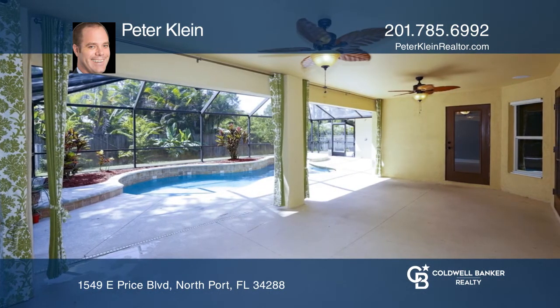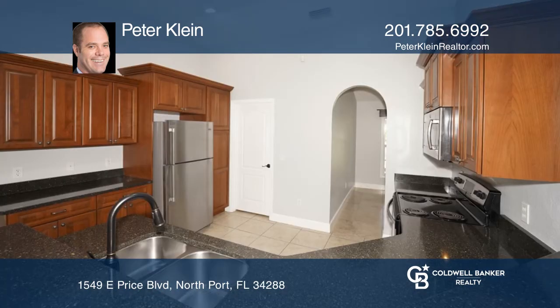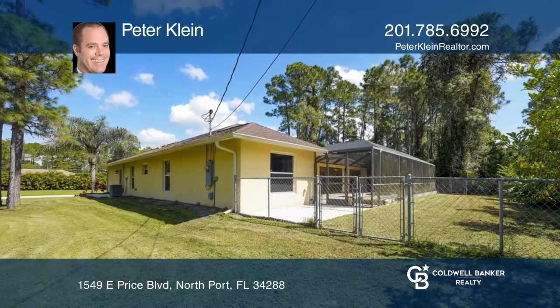Entering through the front door, you will immediately see the private and lush backyard across the inviting, oversized lanai leading to the pool. The pool has a built-in table and benches, perfect for entertaining on hot summer days.